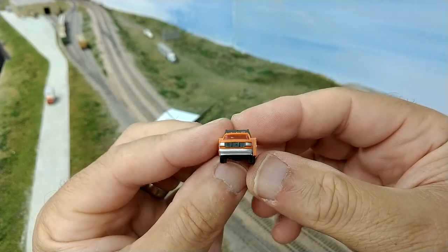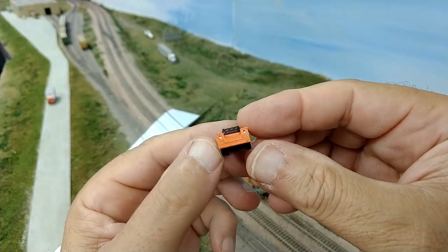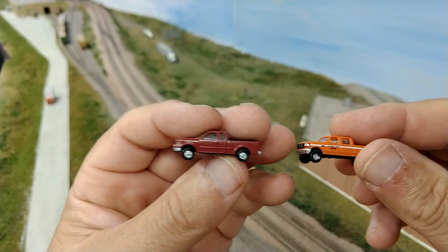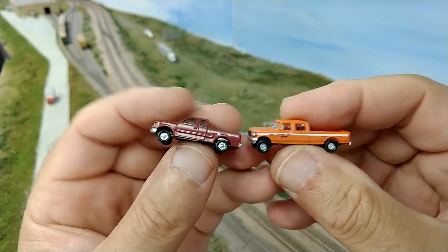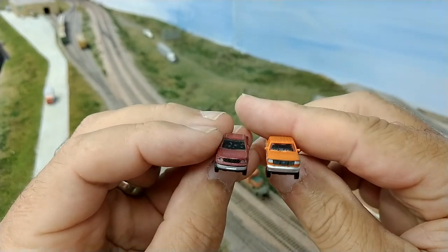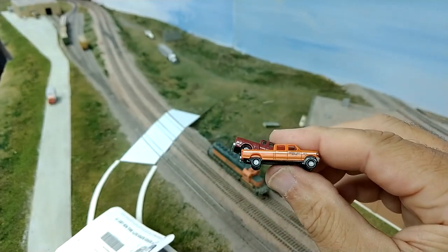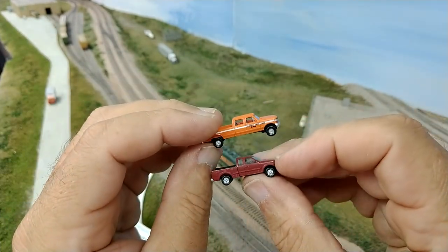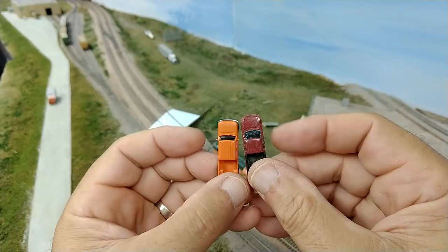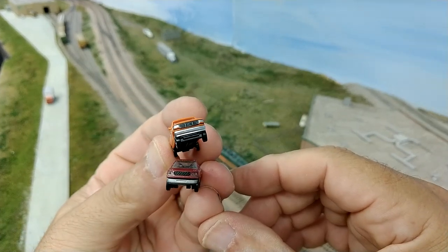They also make a utility truck — still the Ford F-350 — as a utility truck, which I think is a really nice addition. Good detail and nicely painted. For comparison, here's the Atlas Ford F-150. You can see the F-150 is definitely smaller than the F-350. I couldn't find what year the Atlas F-150 is, but I think it's newer than 1992. Quality-wise and detail-wise, they're both pretty comparable and I think both are very excellent models.